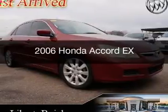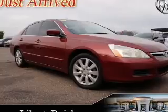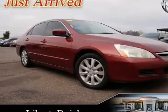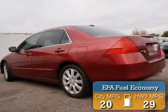This is a used 2006 Honda Accord. It's powered by front-wheel drive, a 3-liter 6-cylinder engine, and a 5-speed automatic transmission. Great fuel efficiency saves you money by requiring fewer trips to the gas station.